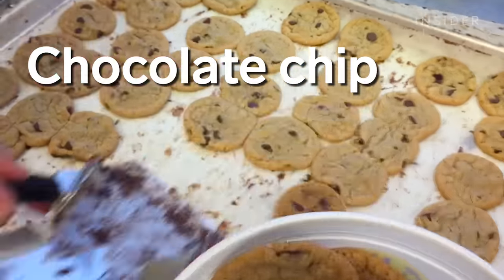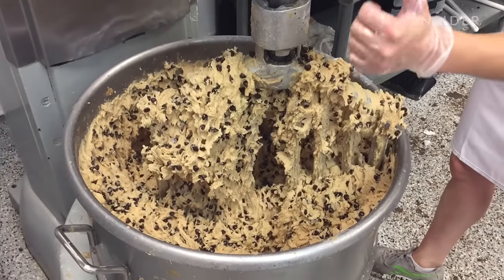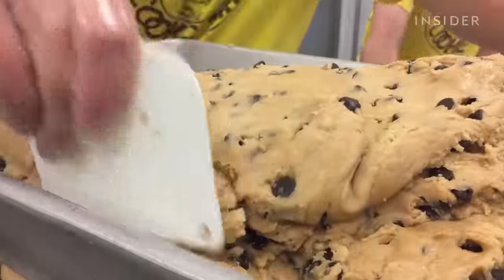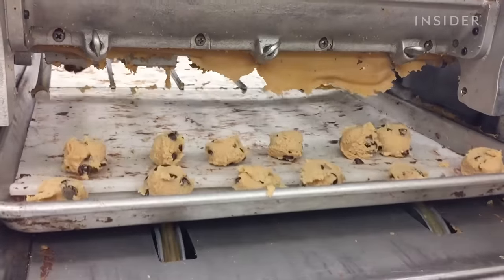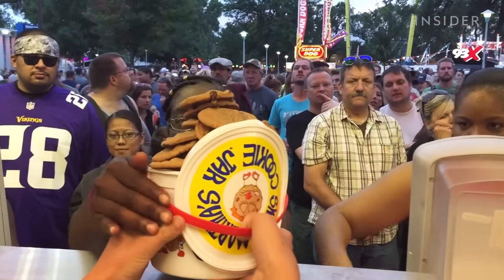Chocolate chip cookies were actually invented by mistake in the 1930s when Ruth Graves Wakefield and her husband were running the Toll House Inn in Massachusetts. Ruth was trying to make chocolate butter drop cookies, but ran out of Baker's chocolate. She used some semi-sweet chocolate, thinking it would melt and disperse in the cookie, but it held its shape. Now, this accidental cookie is one of America's most loved desserts.